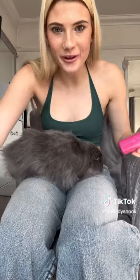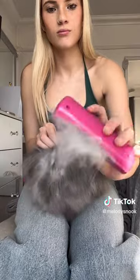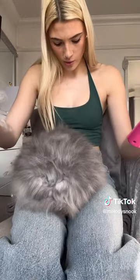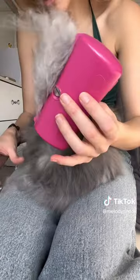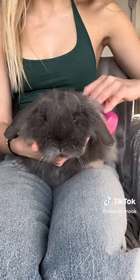He's chattering, which means he likes it. Look at that! Stormzy, you're not going to have a fluffy bum anymore. You are the cutest little thing — look at him!